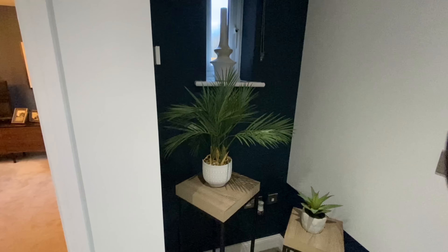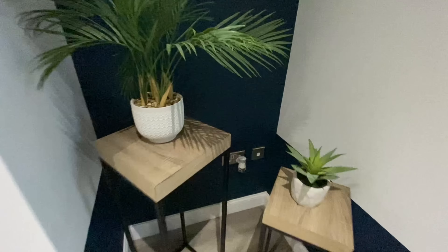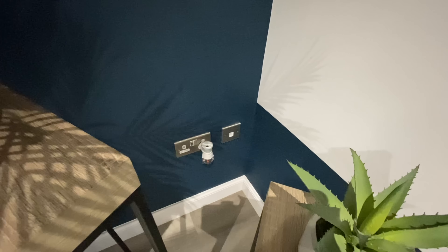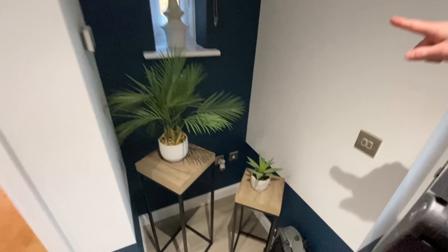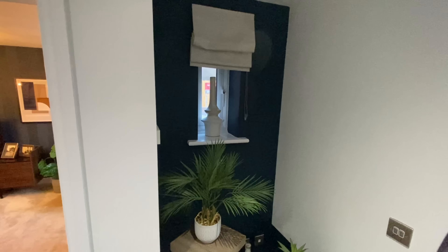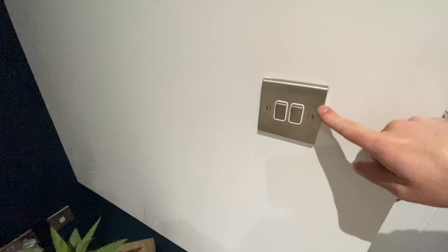I love this little alcove — it's the perfect space for a shoe rack or a console table without taking up any space at all. There's even your internet and telephone point in the corner, and a window too. A little note on the switches: I think these are the upgraded ones with the two-tone chrome-white finish.